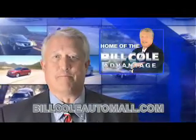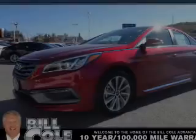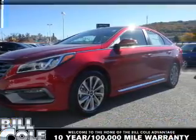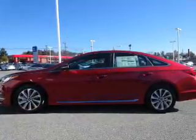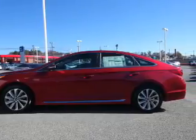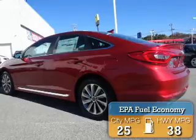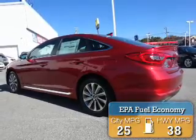Check out this vehicle from the Bill Cole Auto Mall. Presenting the 2016 Hyundai Sonata. It's powered by Front Wheel Drive and a 2.4 liter 4-cylinder engine. Great fuel efficiency — saves you money by requiring fewer trips to the gas station.